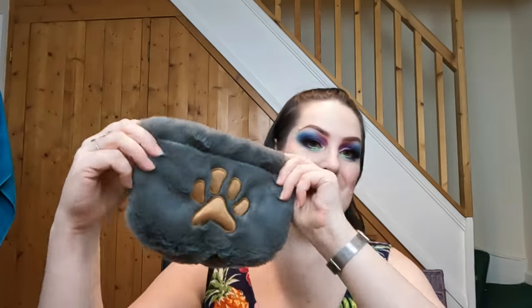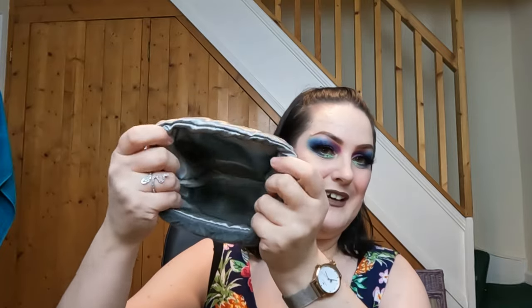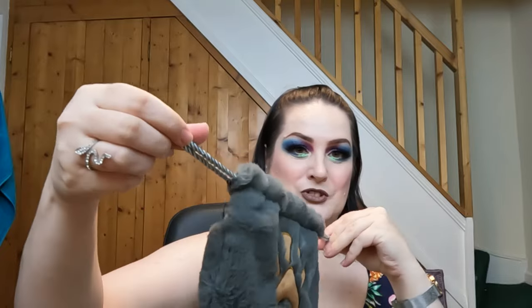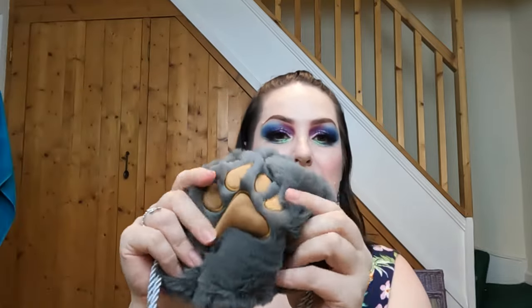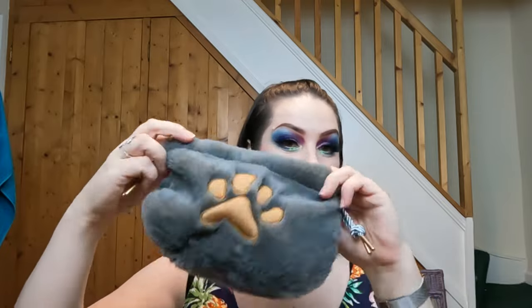And also there is this really cute little makeup bag - it's got the drawstrings. It is super super soft, like that really soft snuggly material. It is gorgeous and yeah, you could definitely fit a decent amount in there. Loving it!